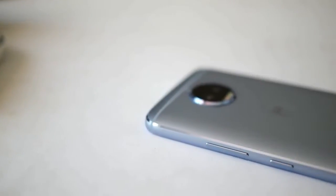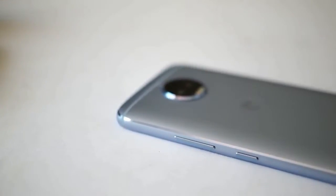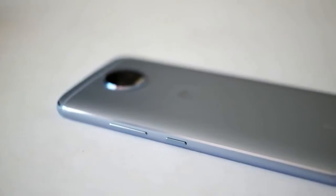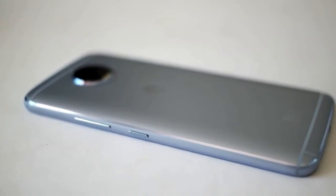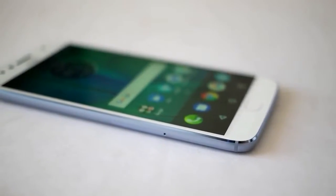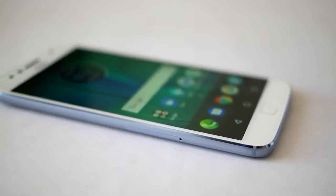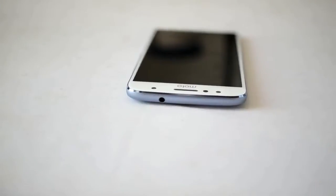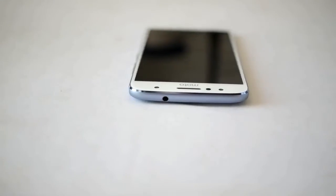Not only captivating in terms of appearance and implanted material, when holding the Moto G5S Plus the reviewer was quite amazed by the design. Comes with rounded corners on each side and a pretty slim body, this device is comfortable to use. Although it looks neat in terms of design, there are things that are quite stumbling where the rear camera is embedded too prominently, making it vulnerable to scratches.